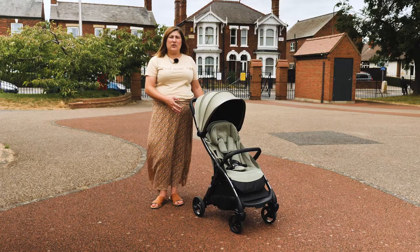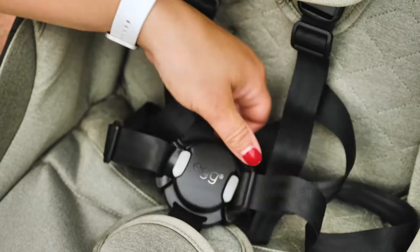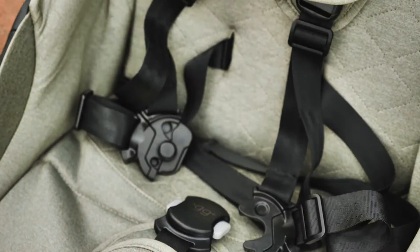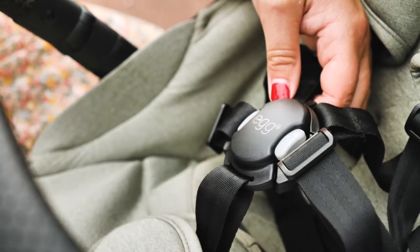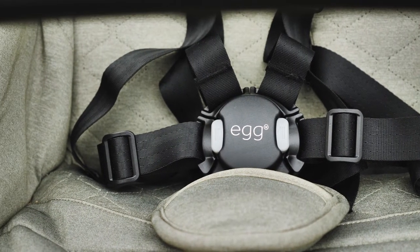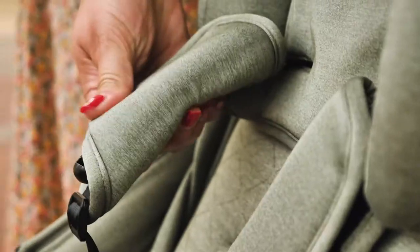To secure your little one in the seat, Egg have used a revolutionary magnetic harness, something we haven't seen from Egg before. To undo the harness, simply squeeze the light grey buttons together. To do the harness up, line up the four shoulder and waist buckles and align them with the harness. Then place the front of the buckle towards the harness and the strong magnet will snap it in place. The comfort pads are included and these are of excellent quality — very padded and soft.